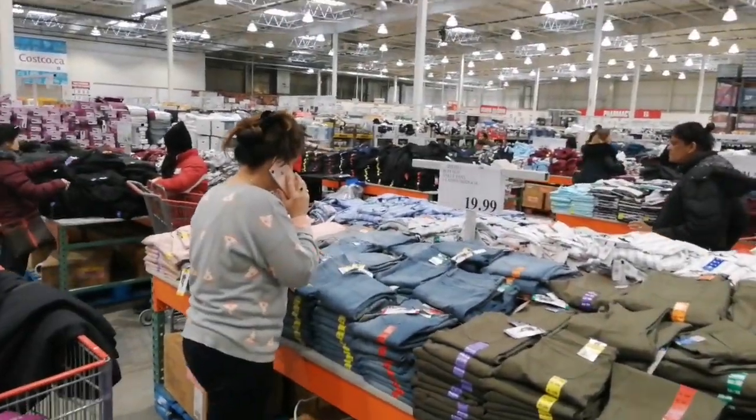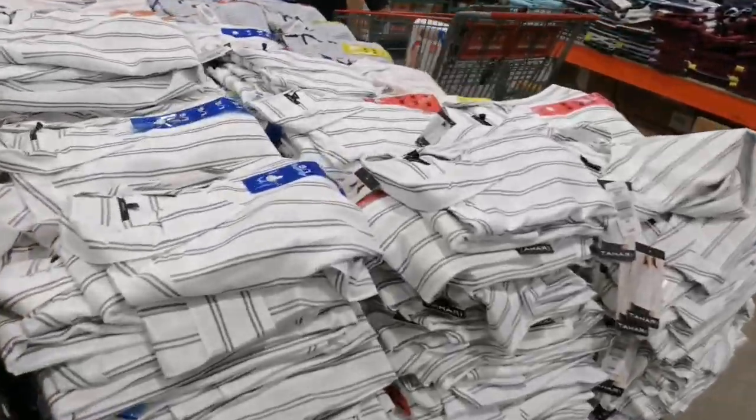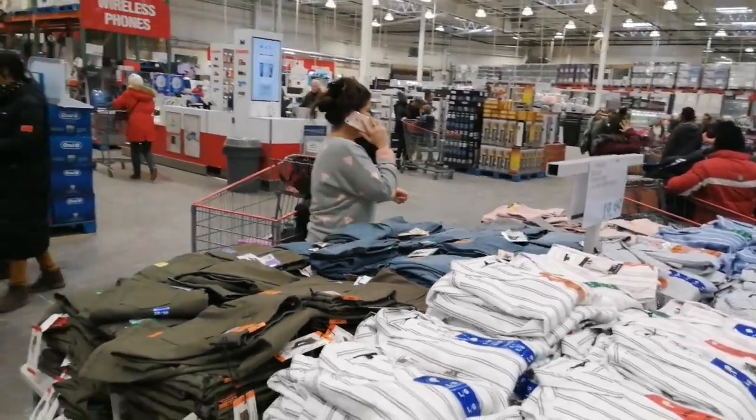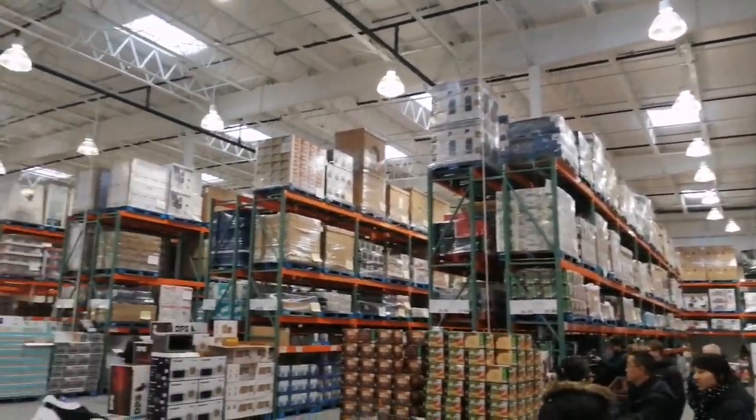I finally found Kanika — as expected, she's in the clothing section and she's on the phone. She always enjoys Costco, in fact she enjoys shopping like every other girl does! I'm wrapping up this video. I haven't shown you the entire store, but let's see if I come back with a Part 2. I hope you liked it — if you did, please subscribe to my channel and hit the bell icon. See you in my next vlog, bye!